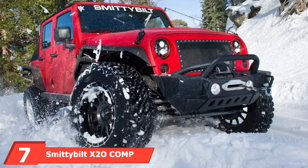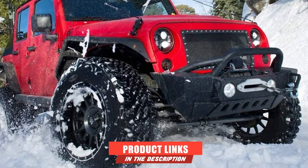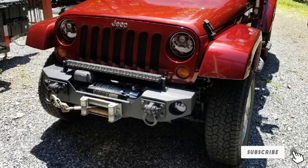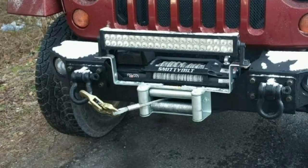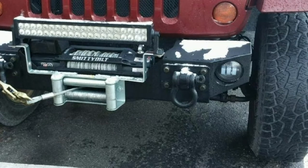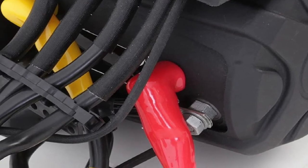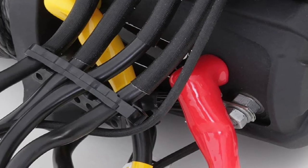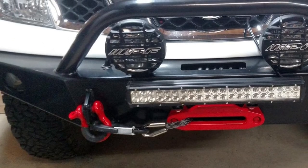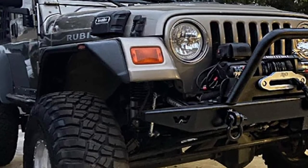Number seven is the Smittybilt X2O Comp 10,000-pound Truck Winch. It's an excellently built, well-finished matte black textured winch. This heavy-duty winch is one of the best alternatives to an expensive brand like Warn. As a 10,000-pound winch, keep the gross weight of your truck up to 6,666 pounds for optimum performance and longevity. The premium remote performs flawlessly. This model also comes in 12,000, 15,500, and 17,500-pound options, with a choice between steel wire rope and synthetic rope.